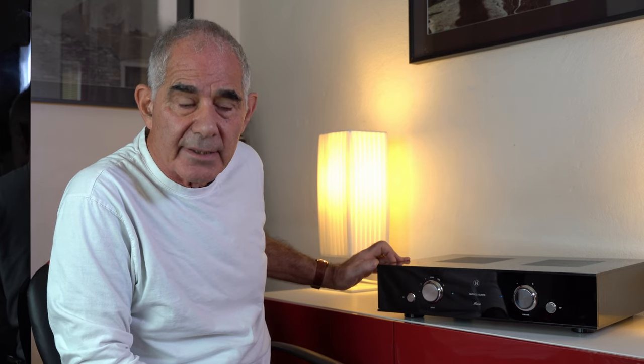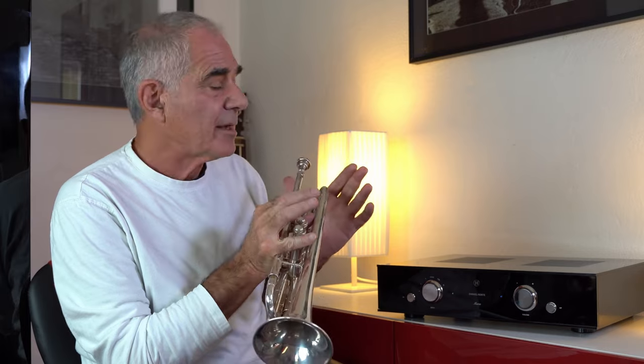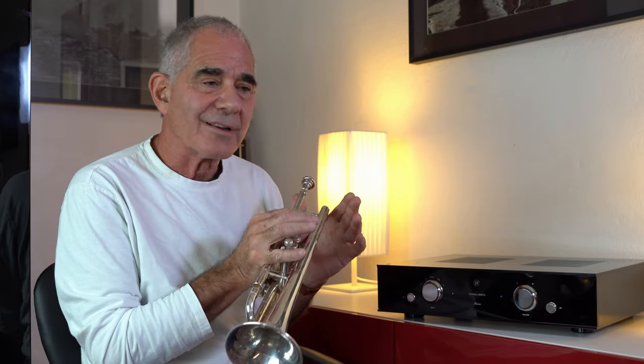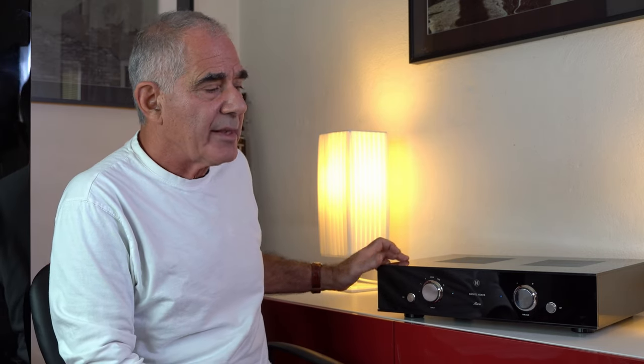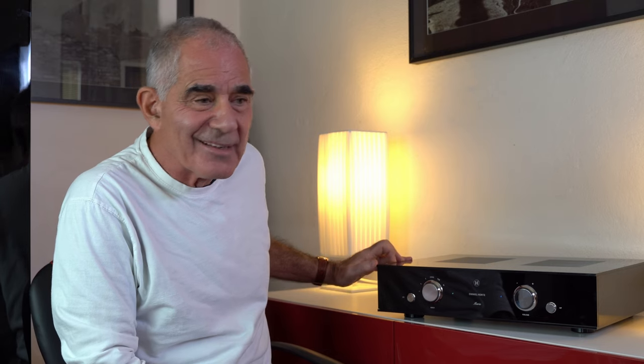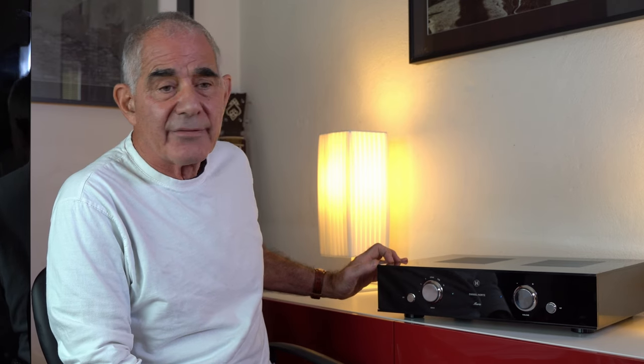Audio products typically have a short life — they're here today, gone tomorrow. It's about selling the same people over and over again. But Daniel Hertz isn't like that. Daniel Hertz makes the equivalent of musical instruments. You don't buy it, sell it, and trade it. You buy it and you keep it for your life because you love it. It has soul. So Maria is not just a combination of all these things that you need — it's a way to get out of the rat race of thinking about what's the latest, what's the greatest, what's coming this year, next year. It's a single chassis solution to drive any good speakers.